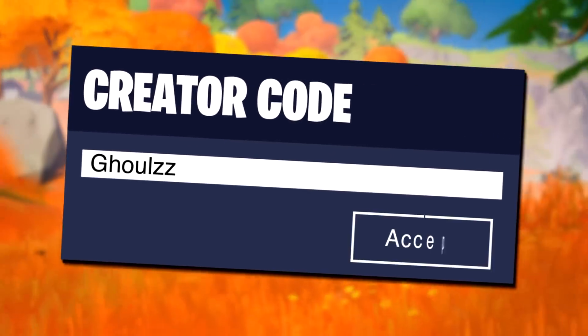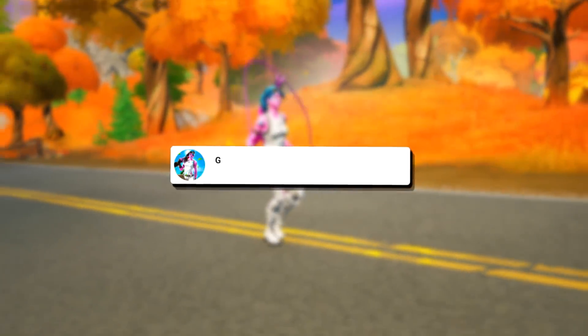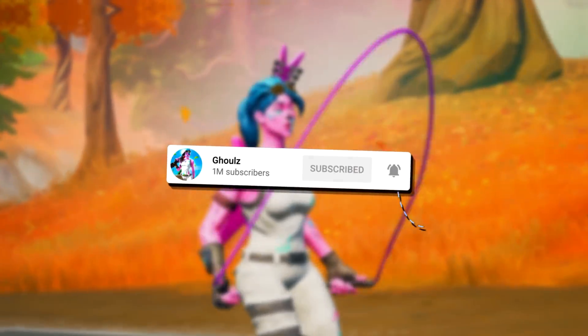Hope you enjoy it, and if you'd like to help support me, make sure you use code GOALDS in the item shop. Also, make sure to click the subscribe button because it's free and you can always change your mind.